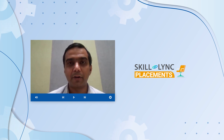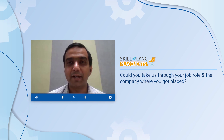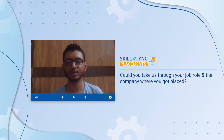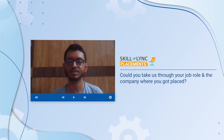Congratulations Parag on your placement. Can you tell us a bit more about where you've been placed and what your designation is? I am placed in Tata LX3. My designation is an engineer under the embedded product designer, which comes under the automotive business unit of the model-based development, in the MBD section of Tata LX3.